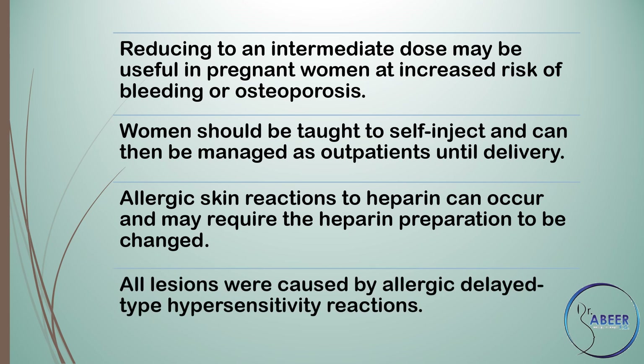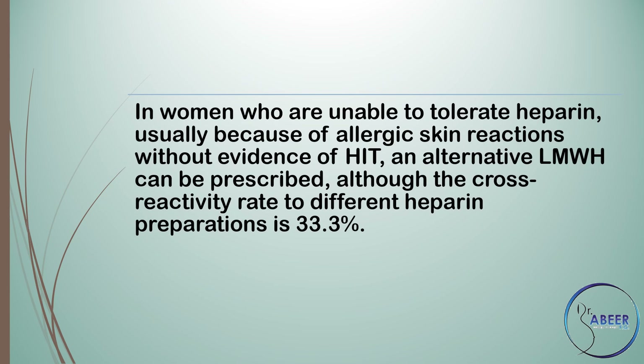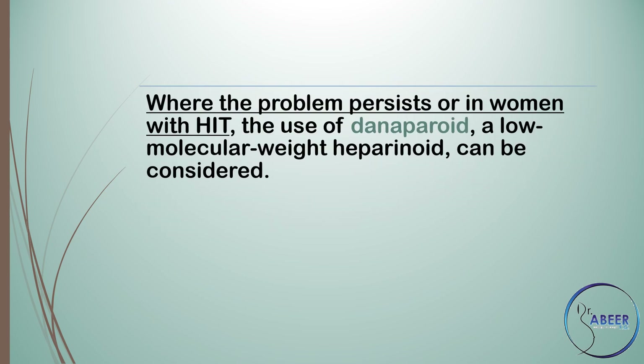Allergic skin reactions to heparin can occur and may require the heparin preparation to be changed. All lesions were caused by allergic delayed-type hypersensitivity reactions. In women who are unable to tolerate heparin, usually because of allergic skin reactions without evidence of heparin-induced thrombocytopenia, an alternative low molecular weight heparin can be prescribed, although the cross-reactivity rate to different heparin preparations is 33.3%. Where the problem persists, or in women with HIT, the use of danaparoid, a low molecular weight heparinoid, can be considered.